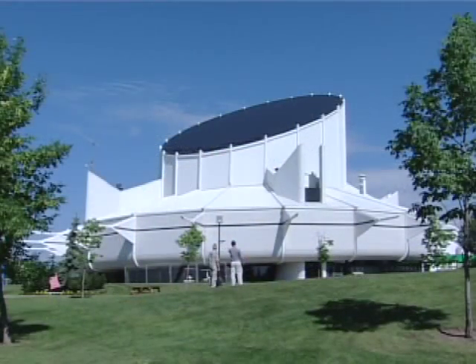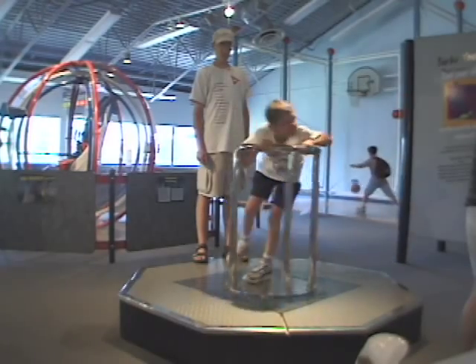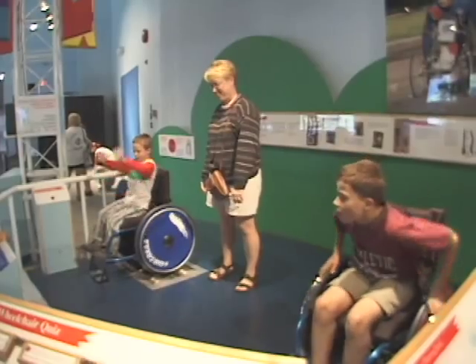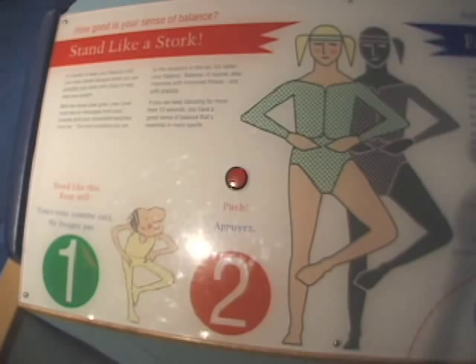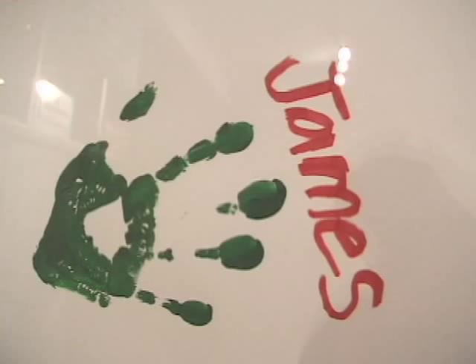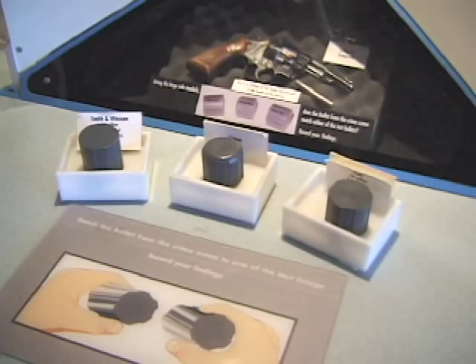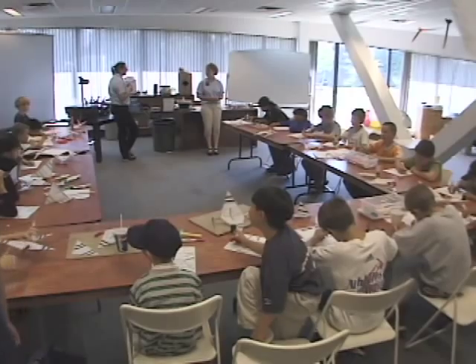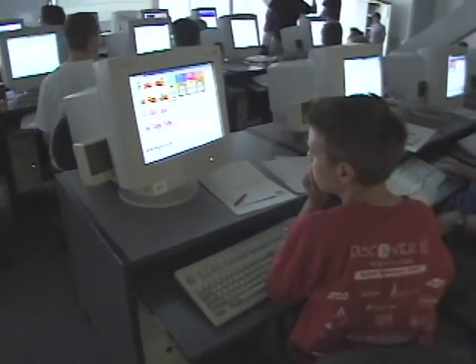The Edmonton Space and Science Centre in Coronation Park keeps visitors on the leading edge of science and technology. Along with its IMAX theatre and planetarium, the centre offers the creative, hands-on style of the Challenger Learning Centre. Educational displays offer insights into the heavens and a computer lab provides explorations of the latest in state-of-the-art technology.